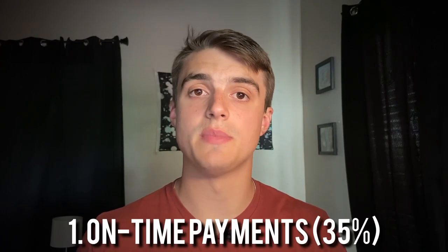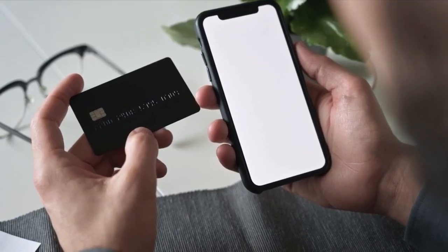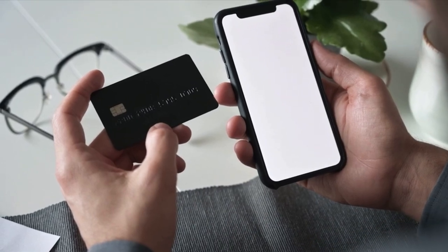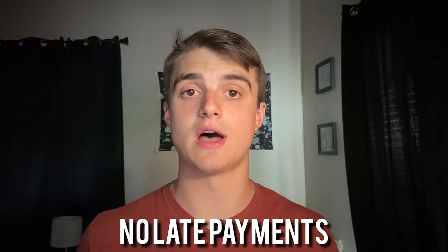There are five main factors that make up your credit score. The first and biggest category is on-time payments, which makes up 35% of your score. For example, if you've had a credit card for two years, that's 24 months of on-time payments you could have made. To maximize this category, make no late payments and always pay in full on time every single month.